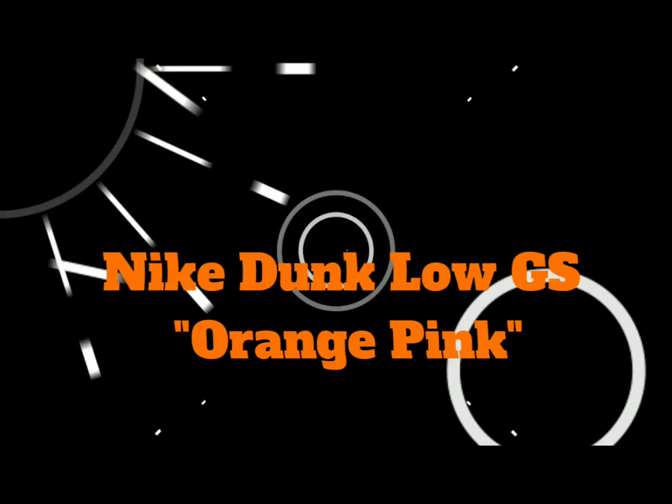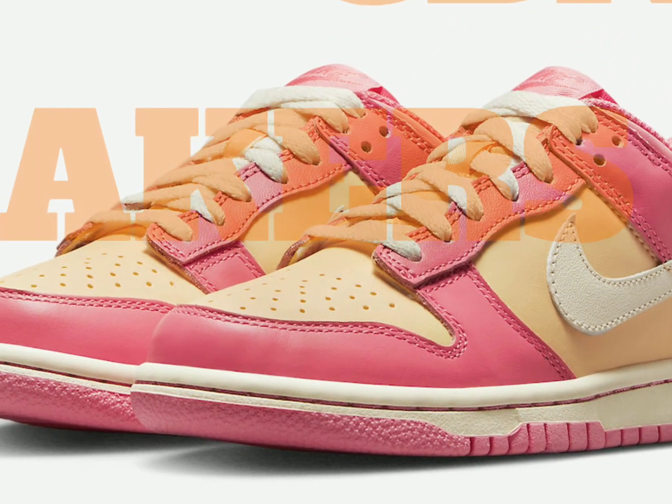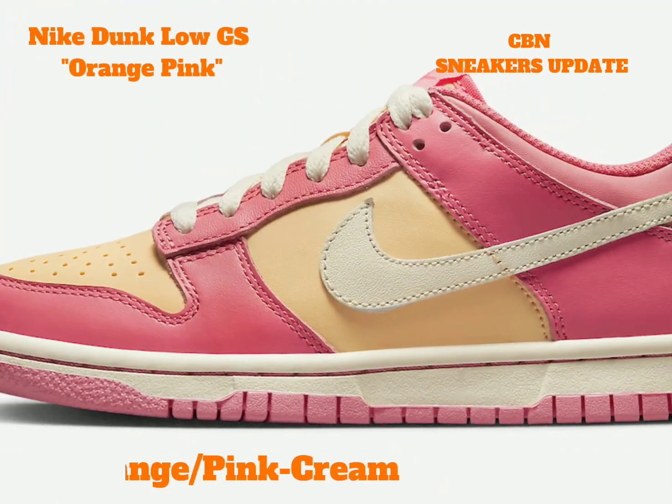Nike Dunk Low GS — orange and pink spring hues come together on this new colorway. This authentic Dunk Low has been designed for the grade school crowd, equipped with a full leather construction on the upper.